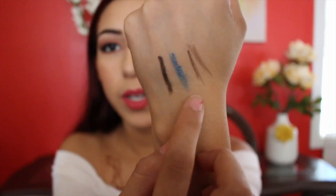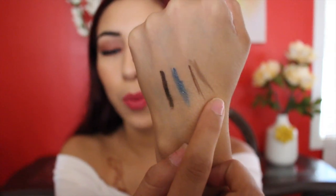The next thing I got were these NYX Micro Brow Pencils. I actually have three of them: auburn, taupe, and brunette. The reason I got different colors is because I usually tend to do people's makeup, so it's always good to have a variety of colors, since it's very rare that people have red hair like me.